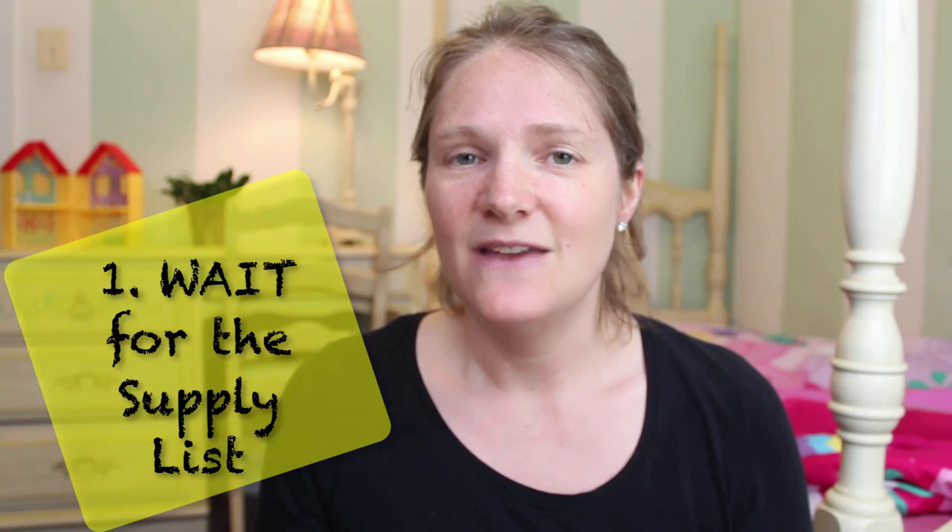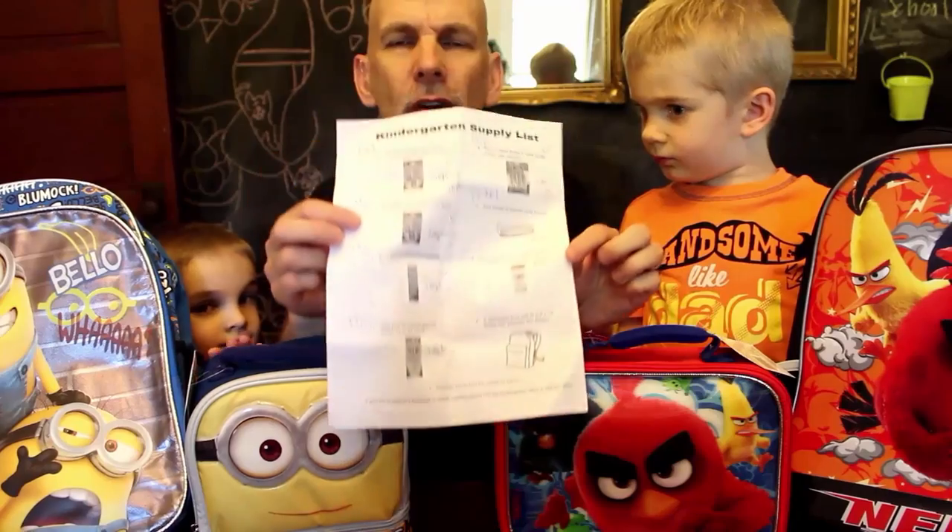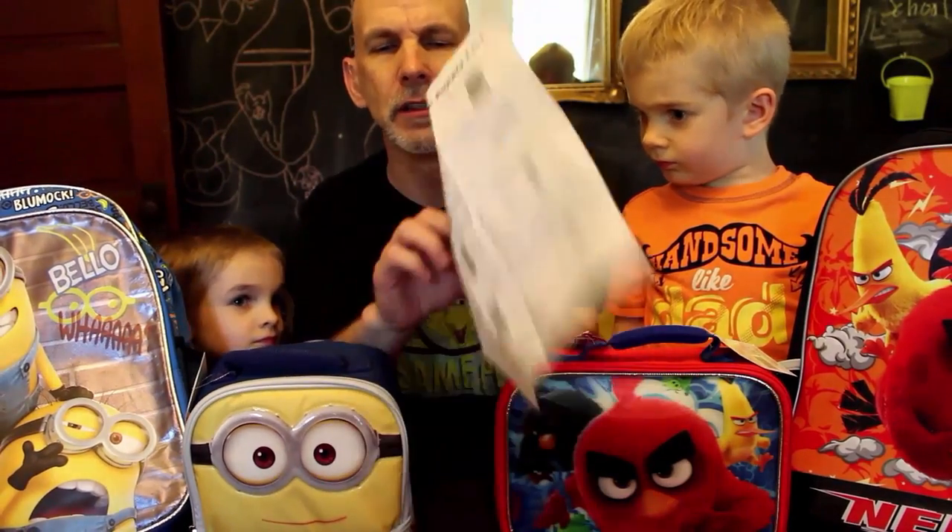Number one is to wait for the supply list. If you start shopping before the supply list is out, you might end up buying stuff you don't need and waste money. Our supply list came out mid-July, so there's plenty of time to shop. Studies have shown that when you shop with a list you spend less money, so you want a list of precisely what you need.